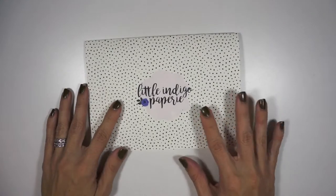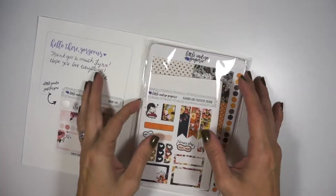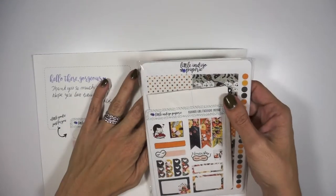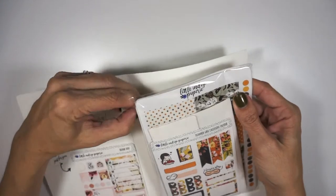Hi everybody, it's Lynn from Mama's Got Plans and I'm back with another sticker haul for you. I have a lot to show you so I'm gonna jump right in. The first thing I wanted to show you is this package I got actually last week from Little Indigo Papery. I was holding on to this because I knew I was getting a few more packages this week and I thought I would go over everything all together.